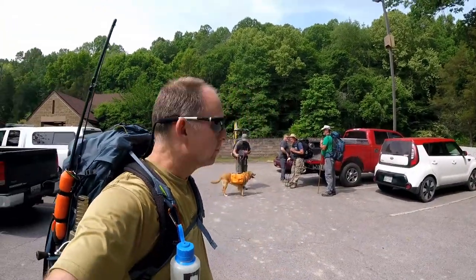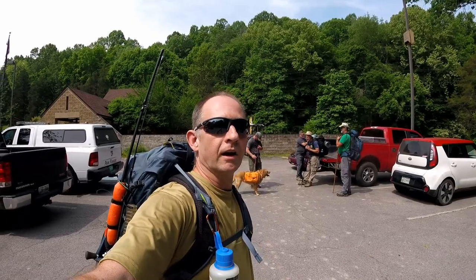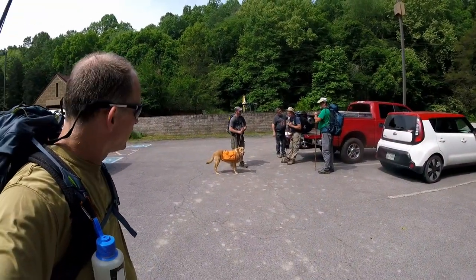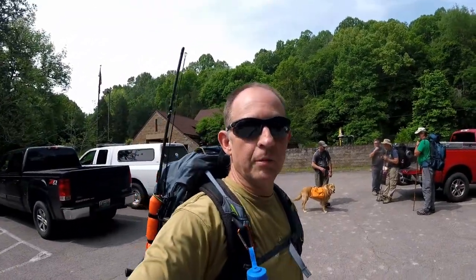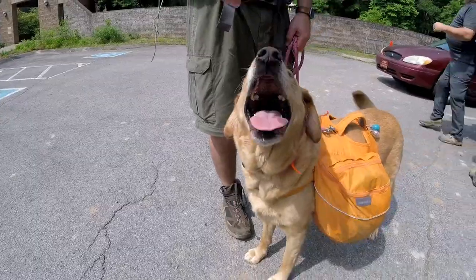What's up everybody? We're at Montgomery Bell today. We're going to do the Montgomery Bell loop. Staying at Hall Springs Shelter. We've got five of us and one dog. We'll be hitting the trail here soon. Scarlett says she is ready to go.